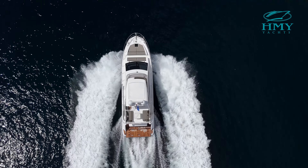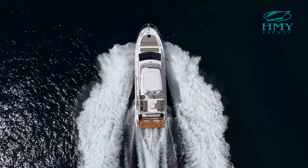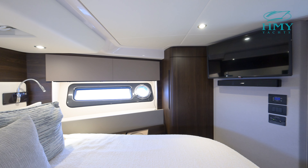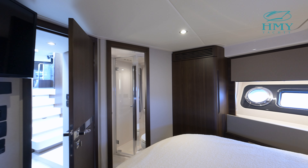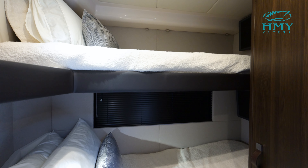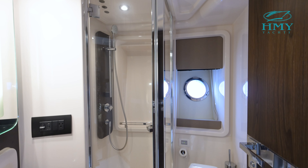Down below on Bella Cristina we have a three stateroom, two head layout. Starting forward we have our VIP stateroom with an island queen berth and a shared head. The starboard side guest stateroom is a bunk bed arrangement which also utilizes the shared head.